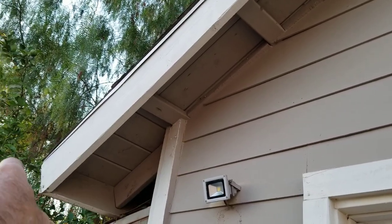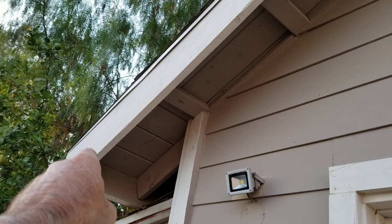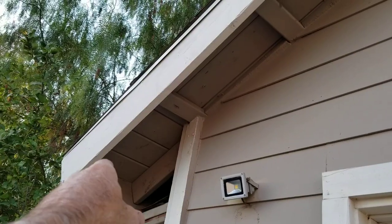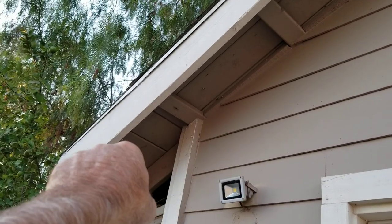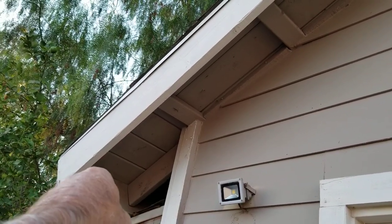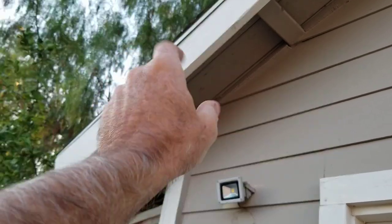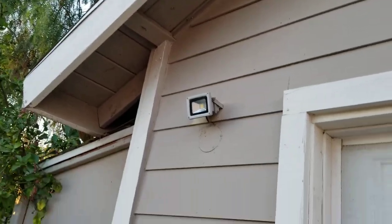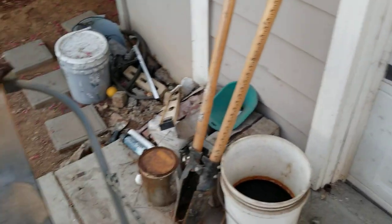My method involves two trips up the ladder. I go up and spray the eaves, then go back up a second time to do the fascia board and under edge. When I was working by myself I'd bring a brush for the fascia and another brush at the same time. I found that carrying two buckets is about the most I want to carry up a ladder.